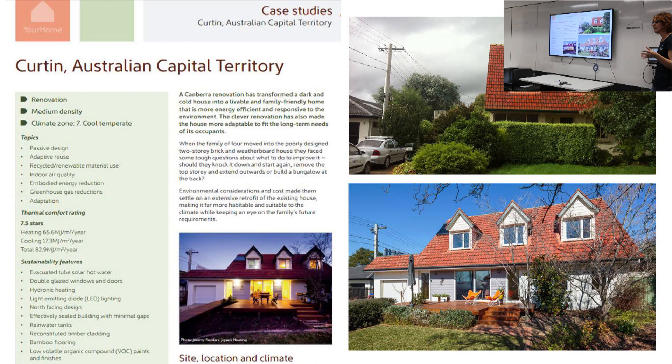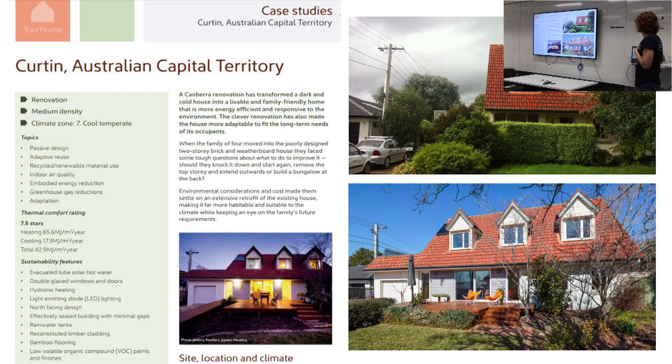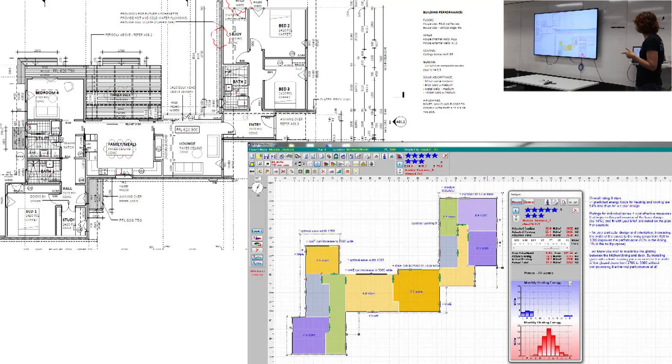This house is the current case study in the Federal Government's Your Home Guide, which is about to be updated. My new house is about to become the new ACT case study. We achieved incredible improvements in this house - that was the first test, proving to myself that this stuff can really work.